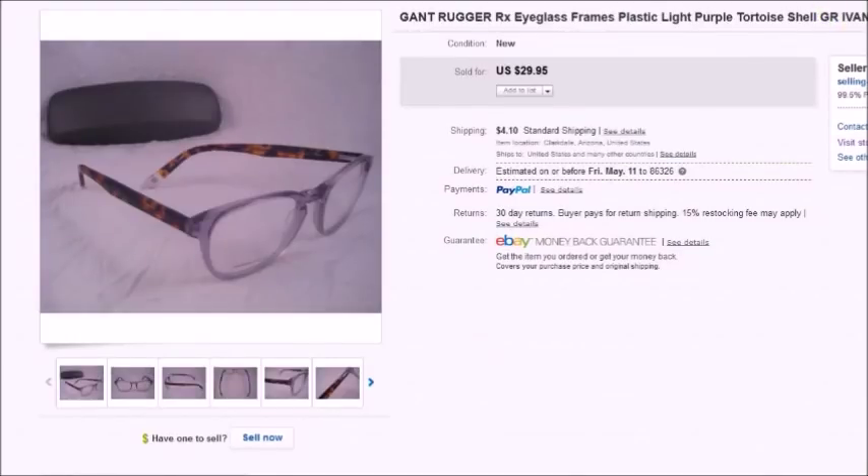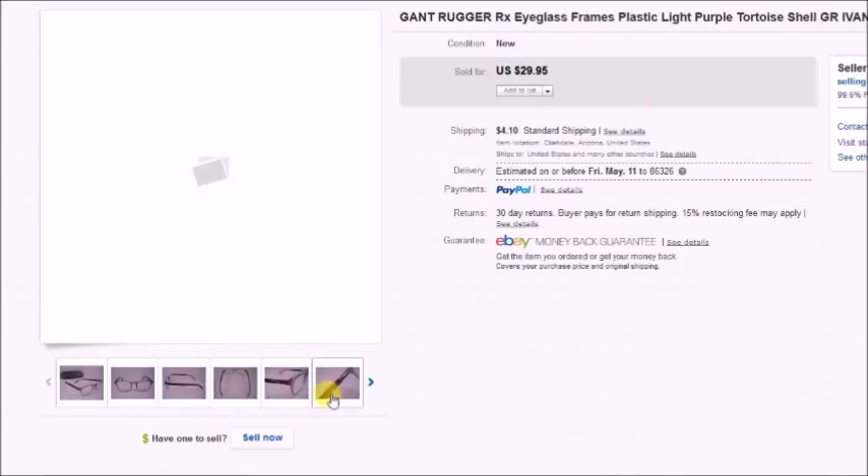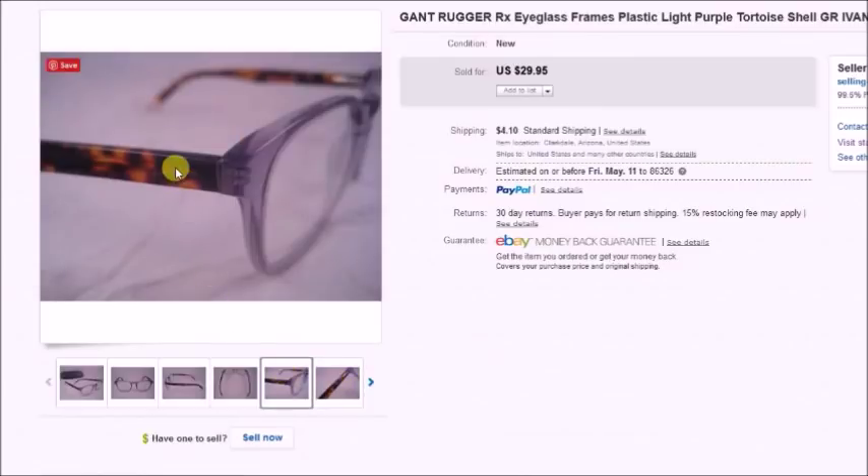Here's a pair of Gant Rugger prescription eyeglasses. I got these in a lot on eBay. I paid $1.75 for them, they sold for $29.95, and my profit was $20.71.